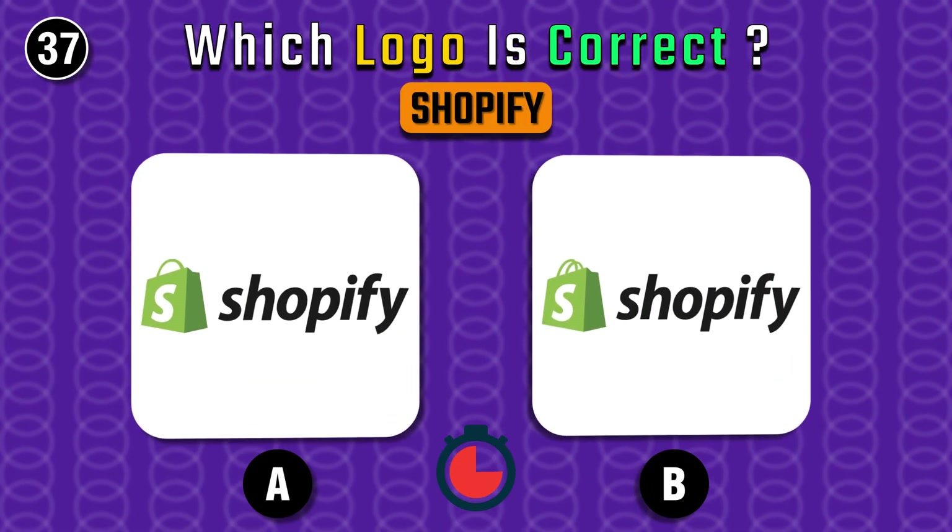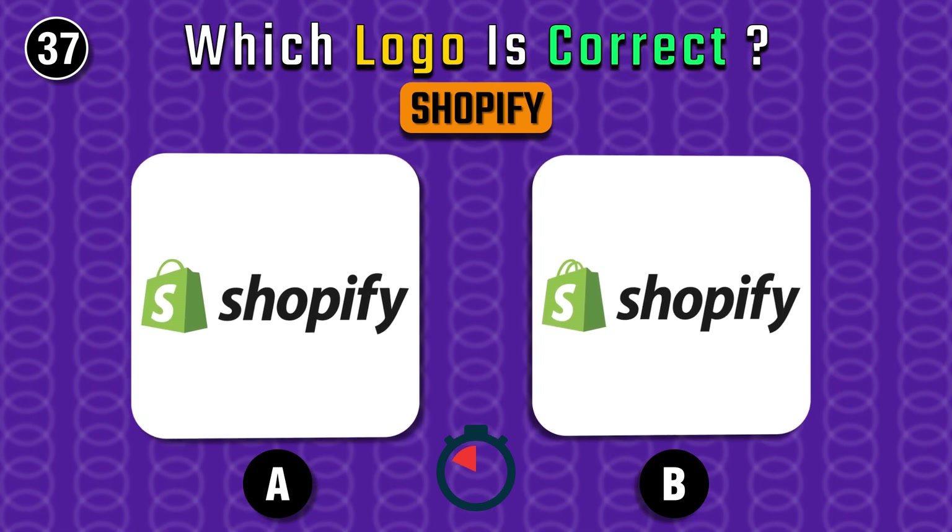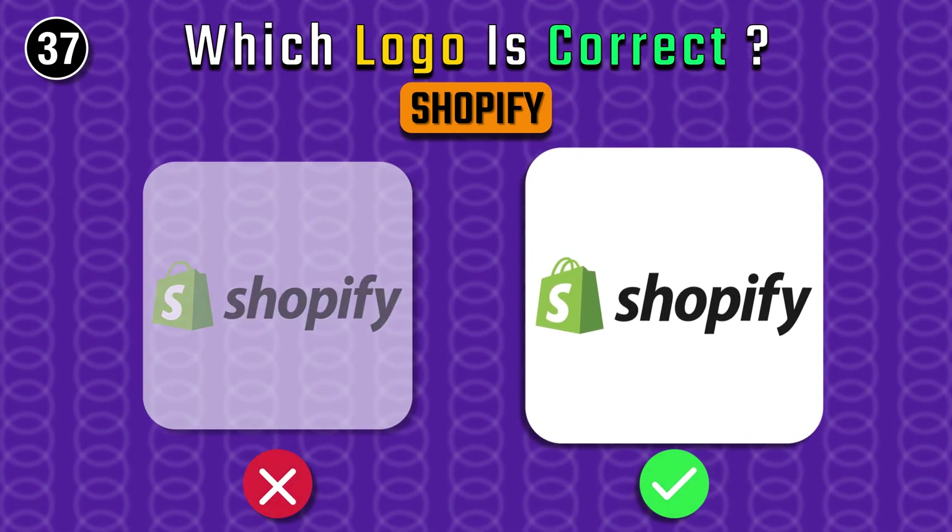Shopify — I'm sure you're familiar with this one. The correct one is B.